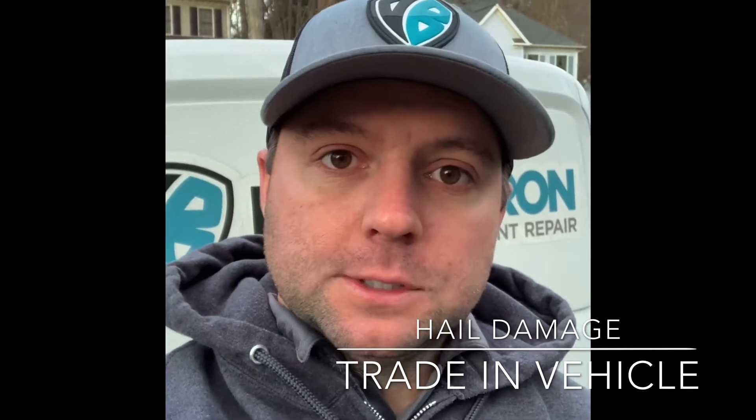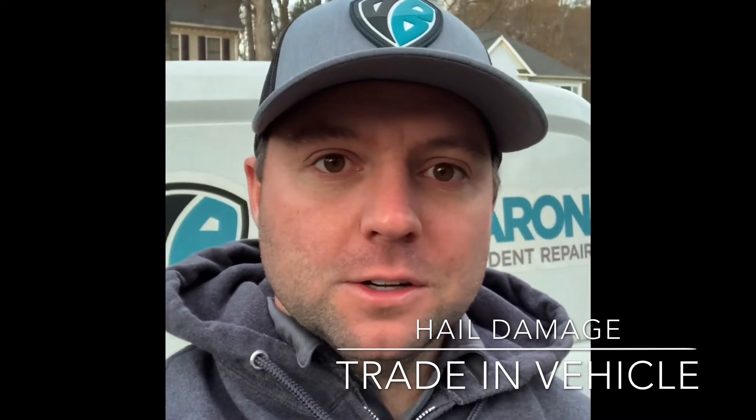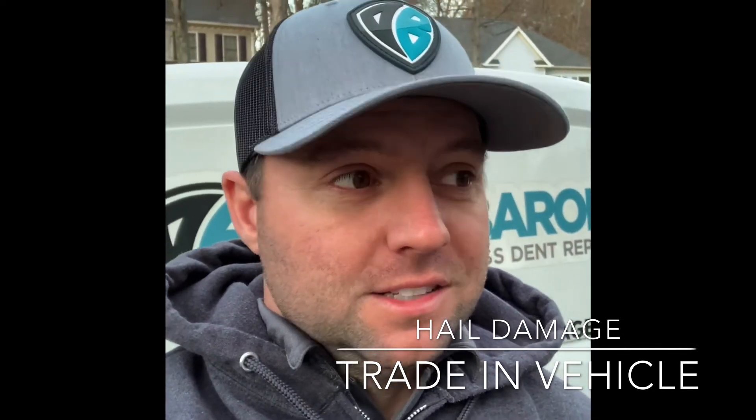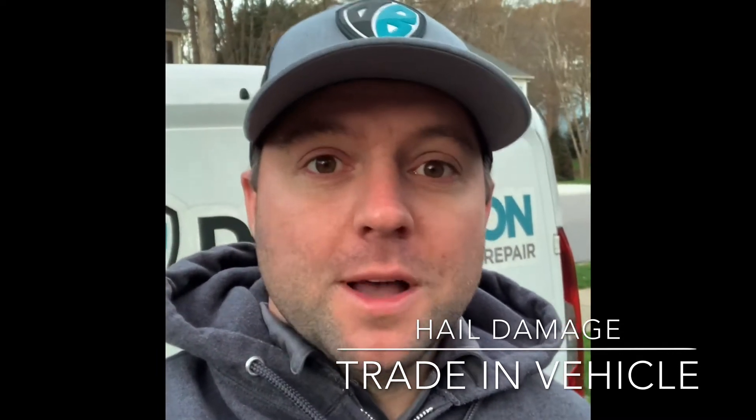If you have a lease return or you're going to do a vehicle exchange, give us a call. At least get an estimate done on your vehicle, because the premiums the dealership charges for lease turn-ins is very high for dents in your vehicles. I've seen it personally. Just give me a call, we'll help you out. It's free.